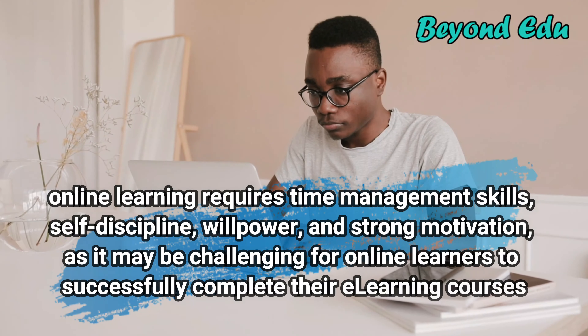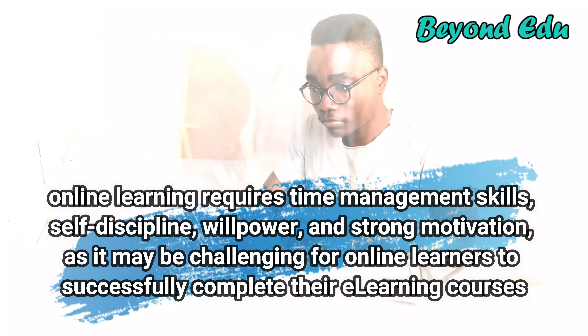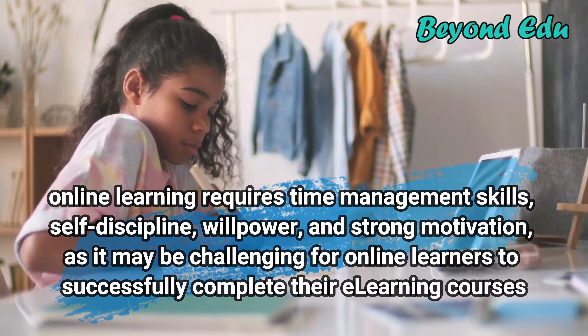Taking online courses can be very convenient for many people. However, online learning requires time management skills, self-discipline, willpower, and strong motivation, as it may be challenging for online learners to successfully complete their e-learning courses.